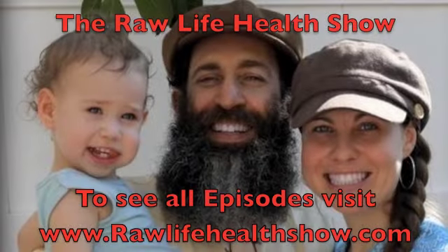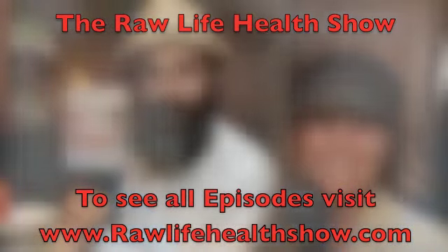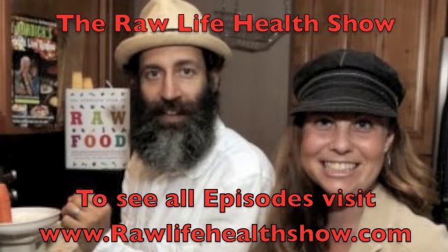Thanks a lot. Have a great raw life. Nature's wealth, good for your health. This is the Raw Life Health Show — raw life, brighten up your life.